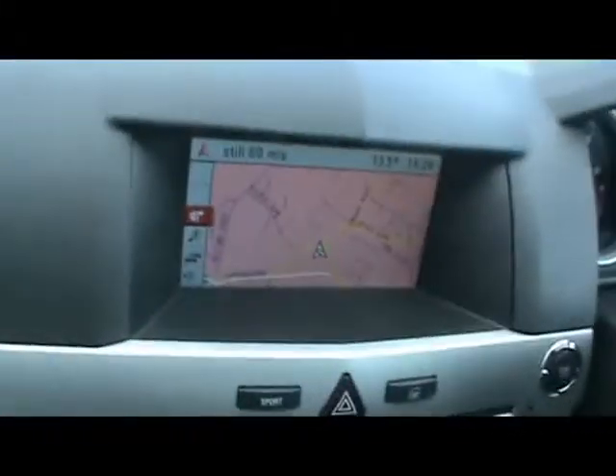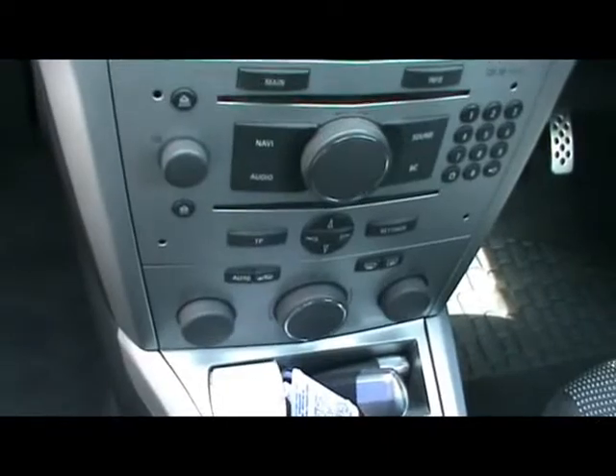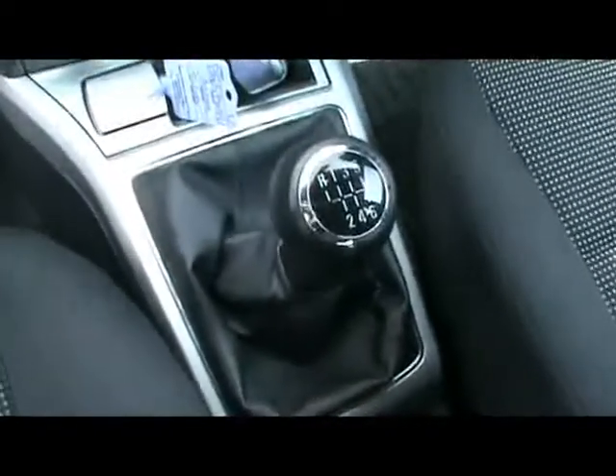I'll show you inside the car now as well. Inside, full cloth interior, all great condition. Full colour satellite navigation system, CD radio with auxiliary input, climate control, and a six speed manual gearbox.